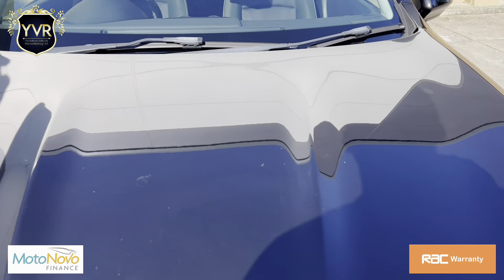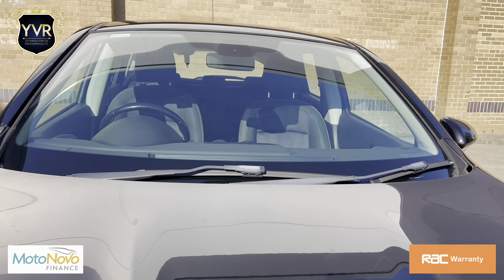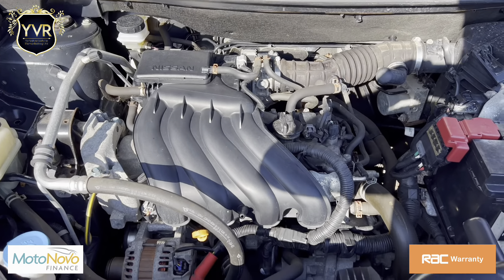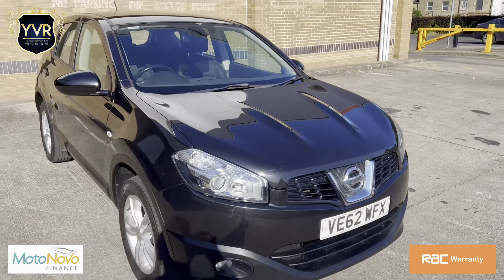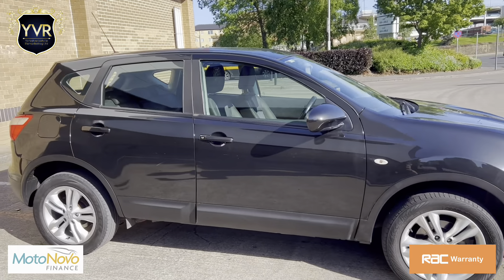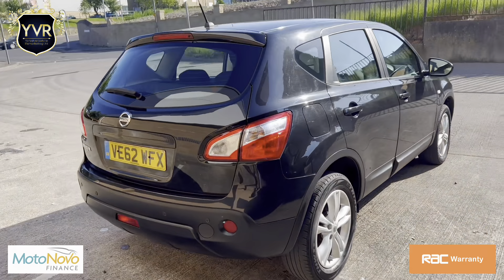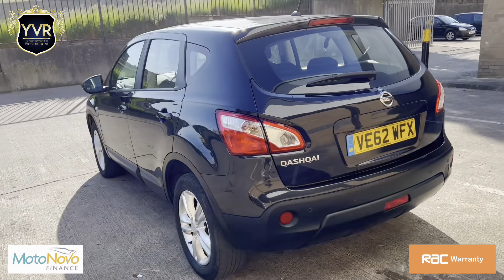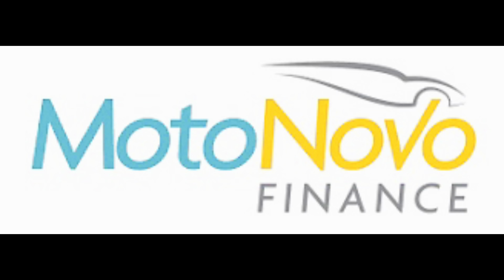All our warranties come with complimentary breakdown cover for 12 months. If you'd like any further information on this vehicle, do not hesitate to contact me on the mobile number provided. You can also visit our website. I appreciate you taking the time to watch the video and hope to hear from you soon.